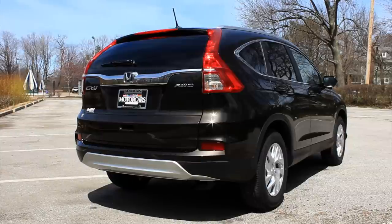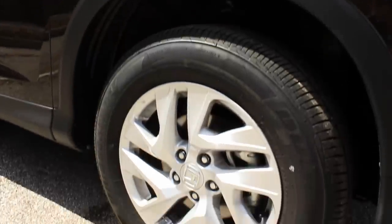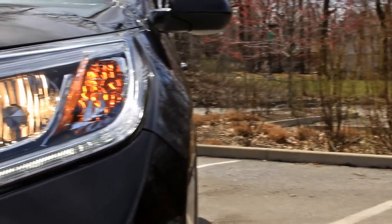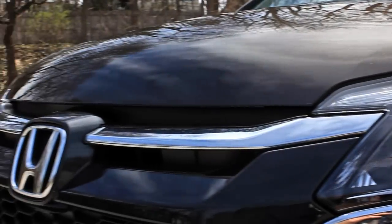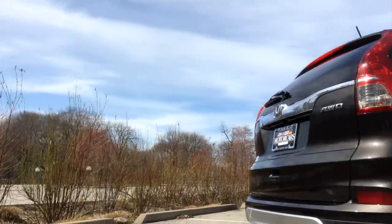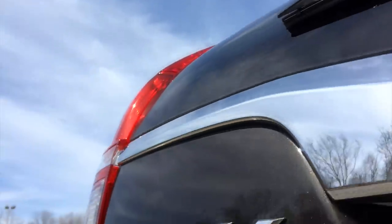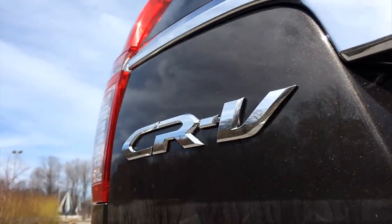The only difference is that with the Touring you get standard 18-inch wheels as opposed to this EXL which has 17-inch wheels, a power liftgate, projected headlamps, adaptive cruise control, lane departure alerts, forward collision alerts, memory seating, and a standard nav system. Nav is an option on the EXL, and I believe it's the only option you can add on to an EXL for 2015.